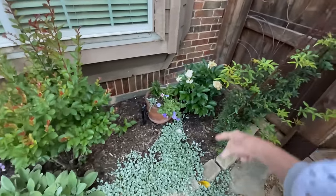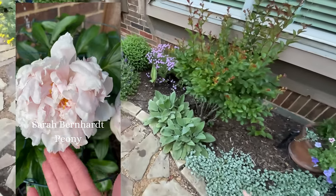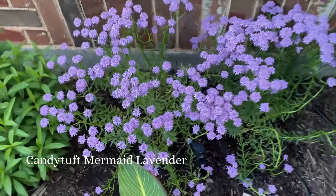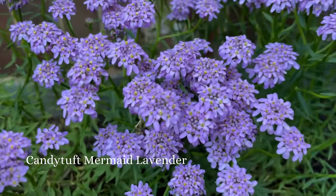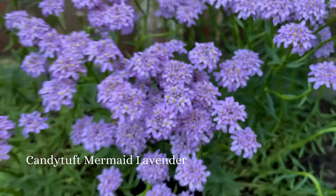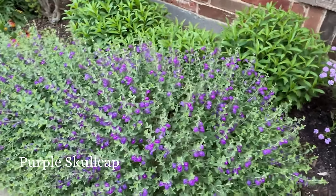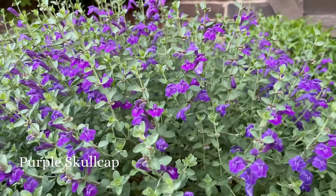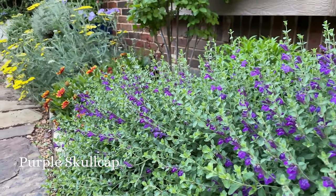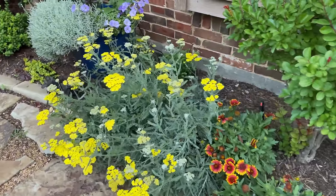On this side, my peony — for the first time we've got a bloom out of there! I've got some echinacea coming up here. This is Candy Tuft Mermaid lavender — isn't that gorgeous? Look at the little bitty blooms. The purple skullcap is coming into bloom beautifully. Blanket flower. And look at my yarrow — isn't that gorgeous?